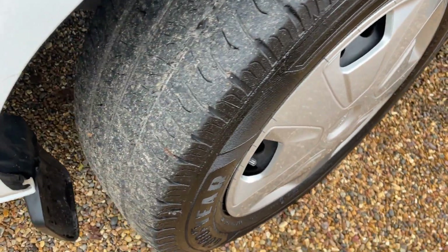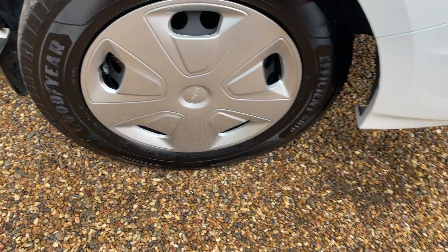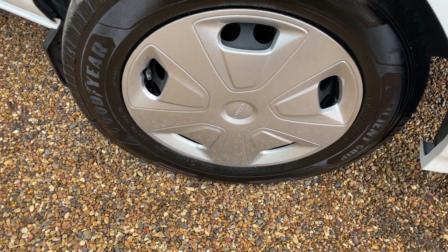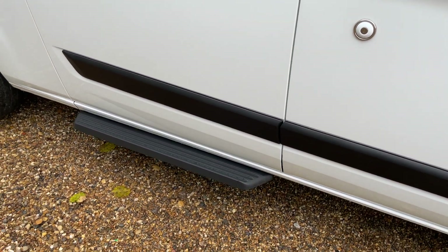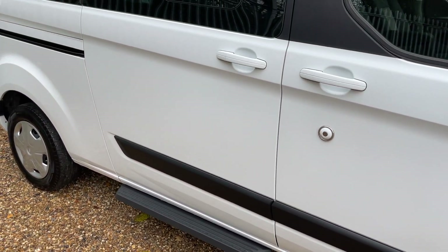One tyre has been left ajar for you to have a look at. These are 16-inch steel wheels with lovely silver sparkle covers over the front of them. Moving around the body of the vehicle, we have the security locks on the driver's door. We have entry points on the nearside and on the offside of the vehicle so passengers can gain entry to the rear in whichever door is safer.